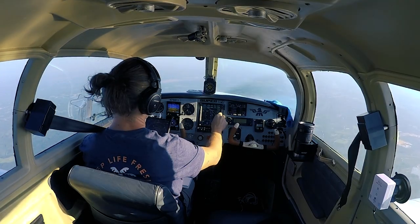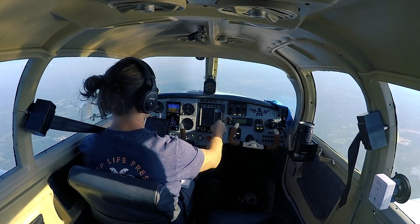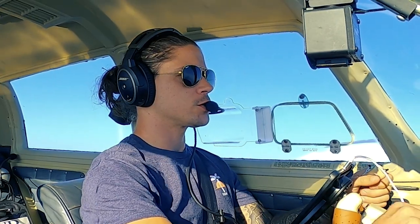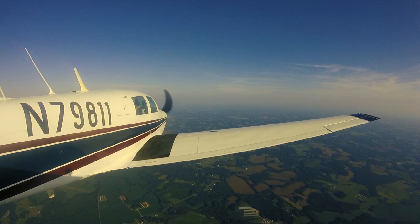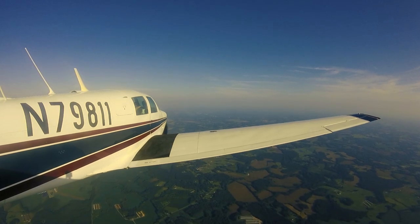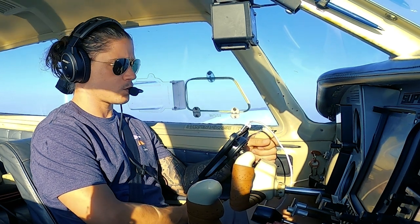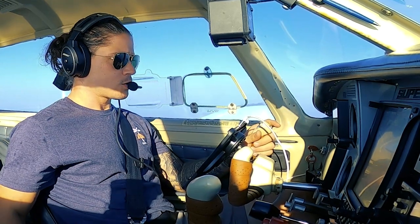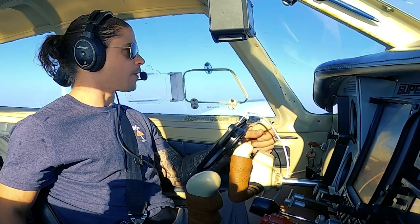Swapping to 120.05, direct to RASSLN, activate, back on course. Fly the airplane first — we are on course at altitude. Contacting approach: Mooney 790811, direct RASSLN from 6,000 with Oscar. Approach responds: 790811, altimeter 30.07, expect runway one-eight left.